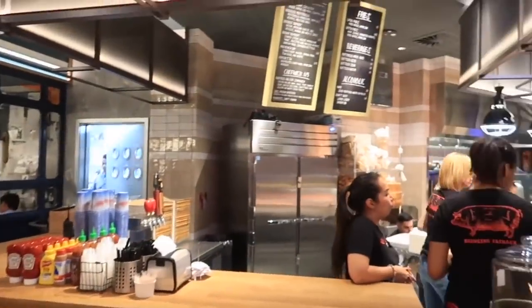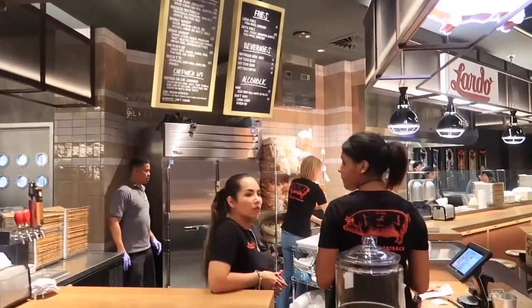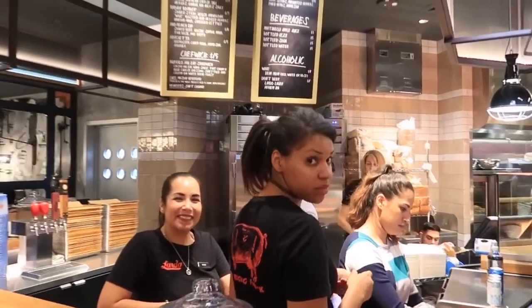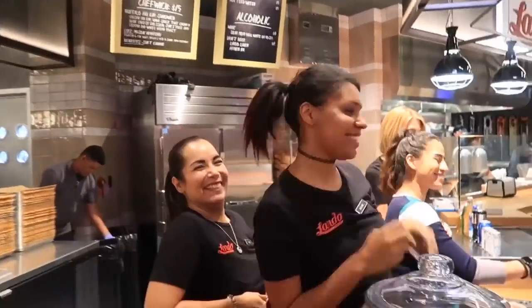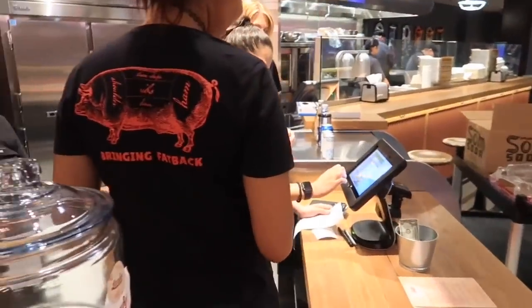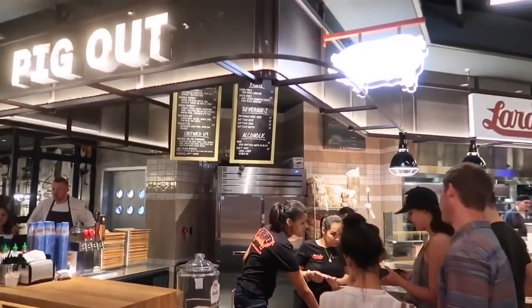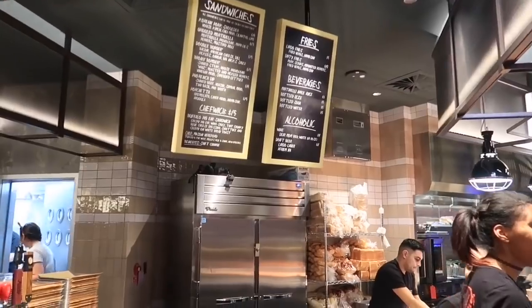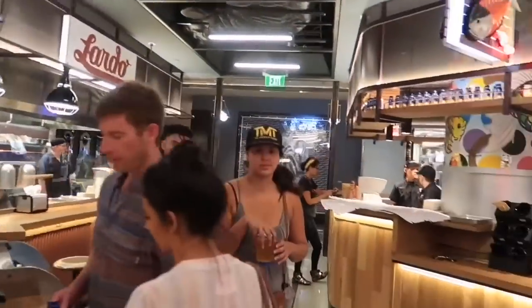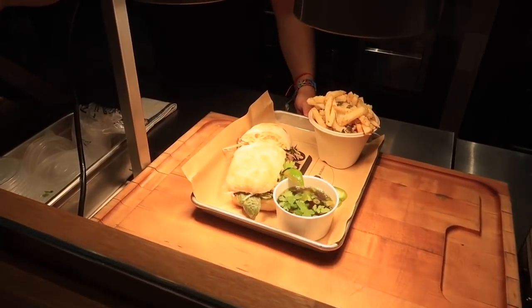But if you want some pork, you can pig out at Lardo. Lardo is all about the pig — they've got Korean pork shoulder sandwiches and a very enthusiastic, happy staff. They've also got a griddled mortadella sandwich and a pho french dip, and that does look good.